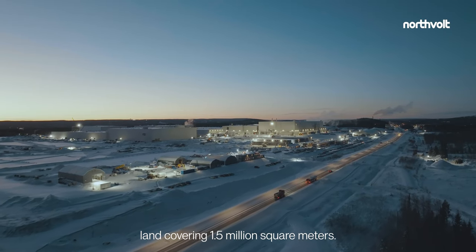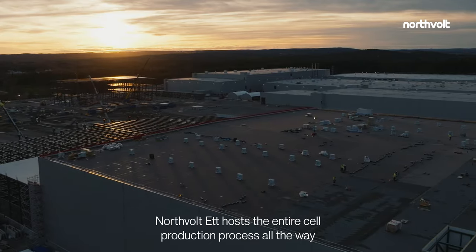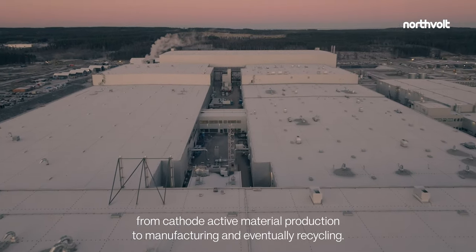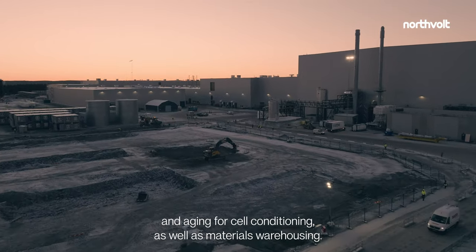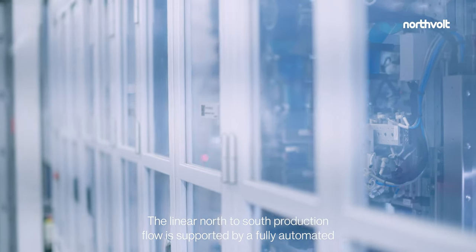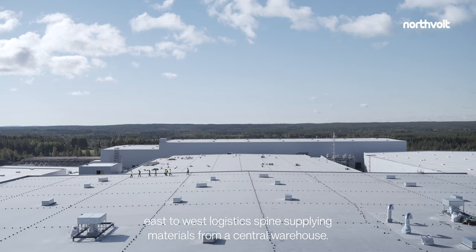Situated on a plot of land covering 1.5 million square meters, Northvolt 1 hosts the entire cell production process, all the way from cathode active material production to manufacturing and eventually recycling. Additional buildings on site host formation and aging for cell conditioning, as well as materials warehousing. The linear north-to-south production flow is supported by a fully automated east-to-west logistics spine, supplying materials from a central warehouse.